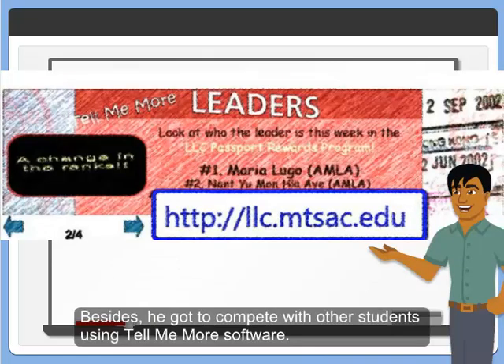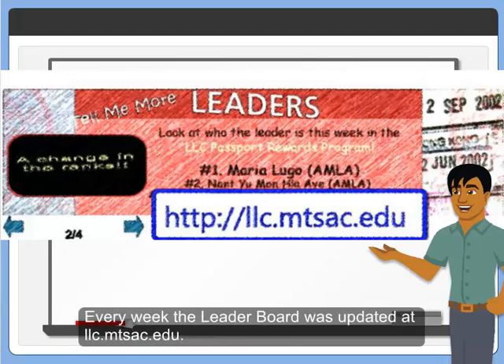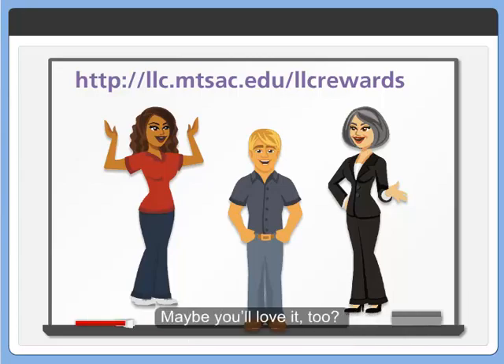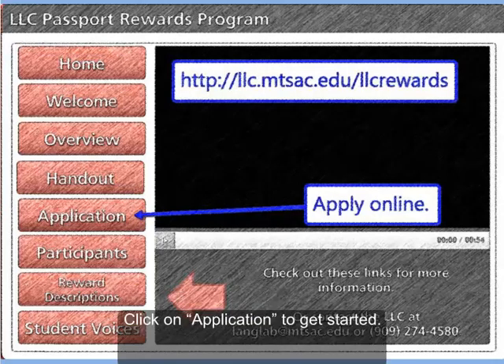Besides, he got to compete with other students using Tell Me More software. Every week the leaderboard was updated at LLC.mtsac.edu. He loved it when his name appeared on the leaderboard. Maybe you'll love it too — click on application to get started.